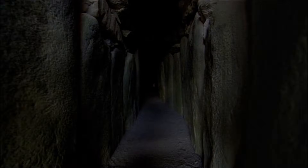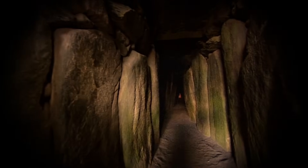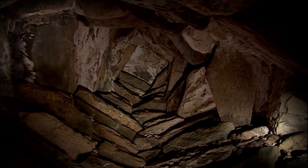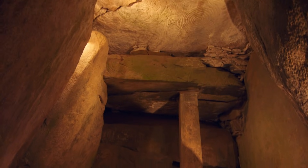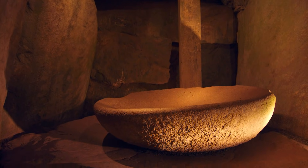But you have to travel into the mound to see Newgrange at its most remarkable. A long, narrow passageway leads to the very heart of the tomb and opens out into a large burial chamber. Here, on giant stone basins, these Stone Age Irish laid out the bones of their dead.